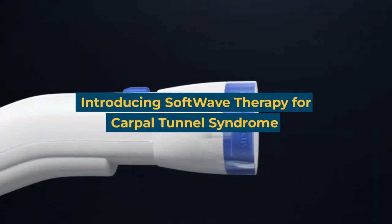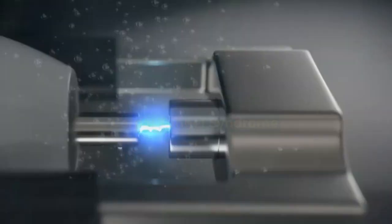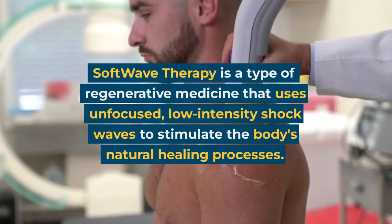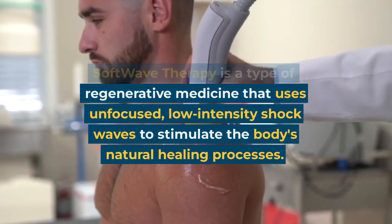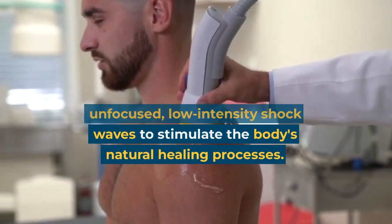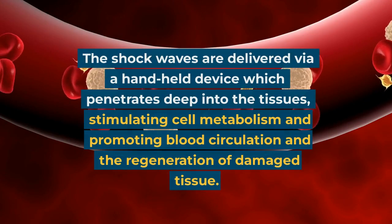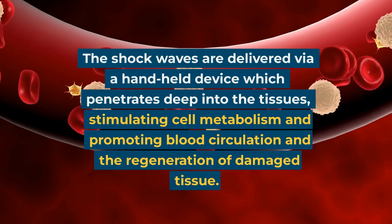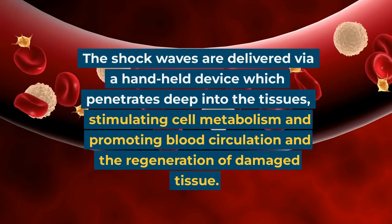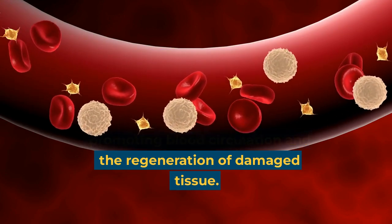Introducing Softwave therapy for carpal tunnel syndrome. Softwave therapy is a type of regenerative medicine that uses unfocused, low-intensity shock waves to stimulate the body's natural healing processes. The shock waves are delivered via a handheld device which penetrates deep into the tissues, stimulating cell metabolism and promoting blood circulation and the regeneration of damaged tissue.